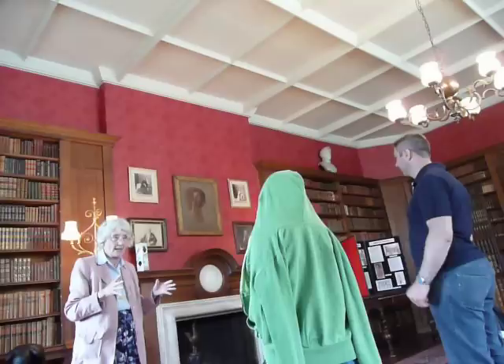So the gentleman of the house who would come in here, perhaps to do some paperwork, would feel he was completely surrounded by books. Now there's quite a lot of photographs in here.